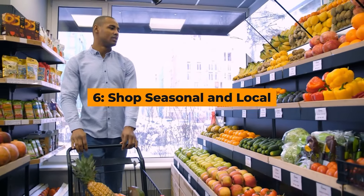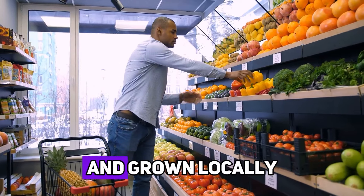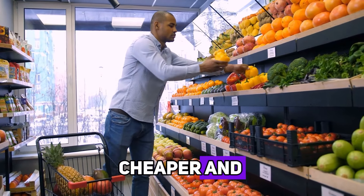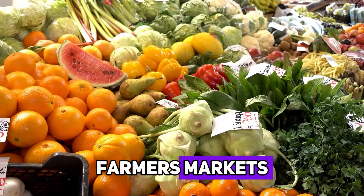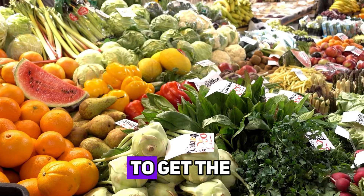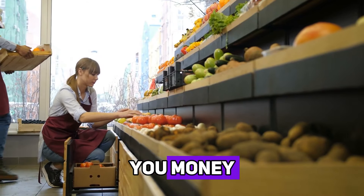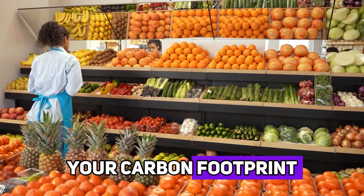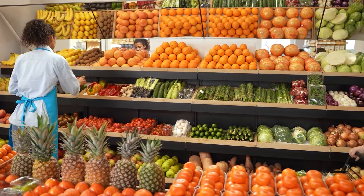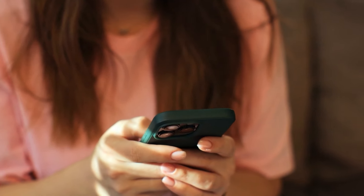Hack number six: shop seasonal and local. Fruits and vegetables that are in season and grown locally are typically cheaper and fresher than out-of-season or imported produce. Take advantage of farmers' markets and seasonal sales to get the best deals on fresh produce. Not only will this save you money, but it also supports local farmers and reduces your carbon footprint. If you're not sure what's in season, a quick online search can give you a good idea of what to look for each month.